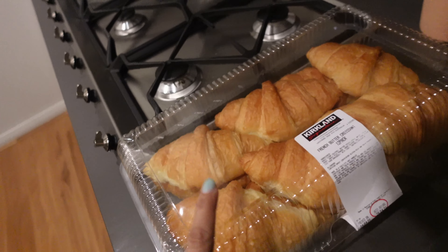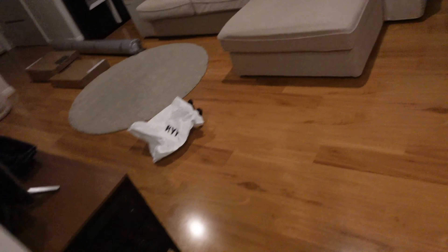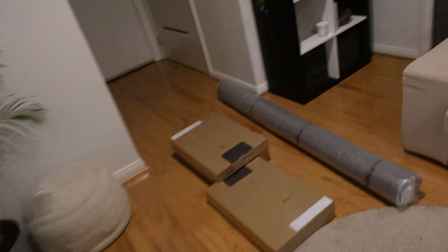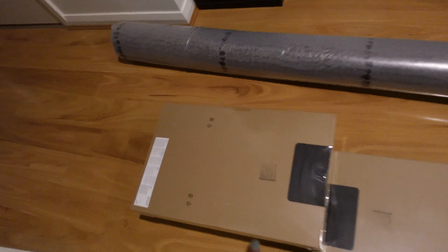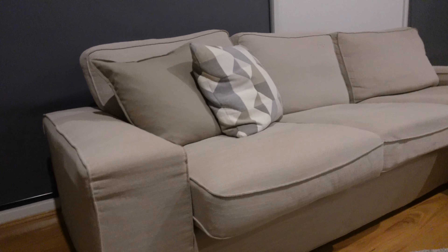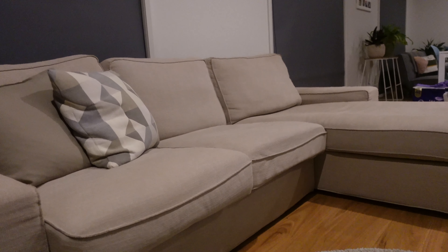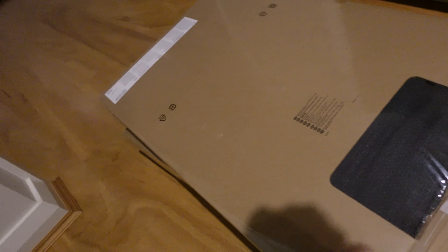Those croissants were the biggest croissants I think I've ever seen in my life. Jinaid normally has them in his packed lunch instead of a sandwich, so we got loads of those for him. Those boxes are actually covers for our sofas - we're turning that cream sofa into a gray sofa. One packet was for the three-seater sofa and the other was for a sofa being delivered the following week. Both sofas will be the same color.